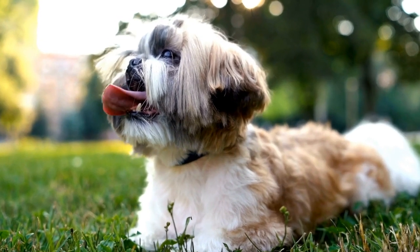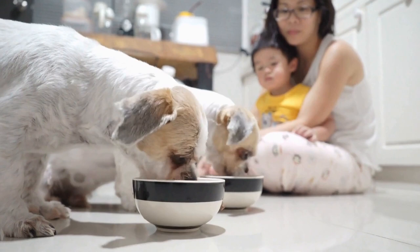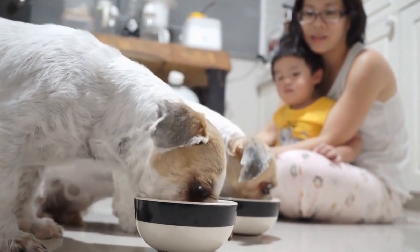Shih Tzus are intelligent and eager to please dogs. They have a strong bond with their owners and thrive on positive reinforcement. However, they can also be stubborn and independent at times, so patience is key when training them.